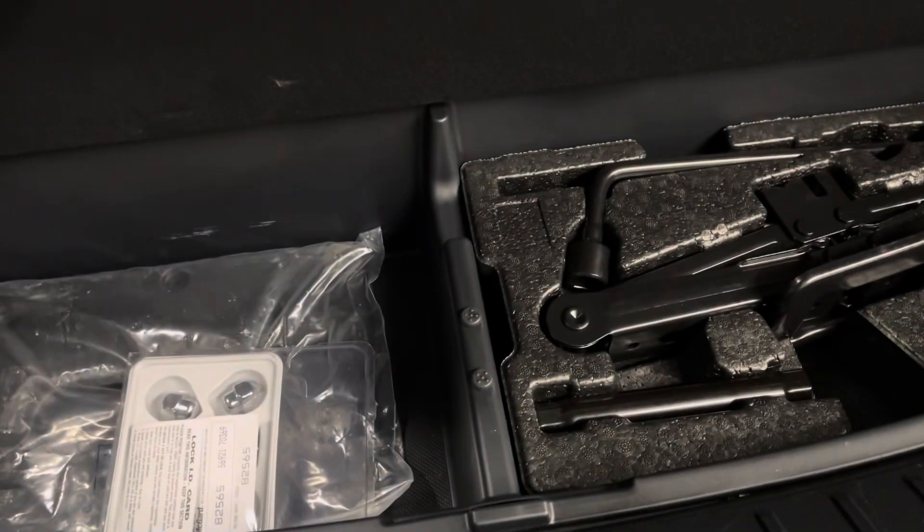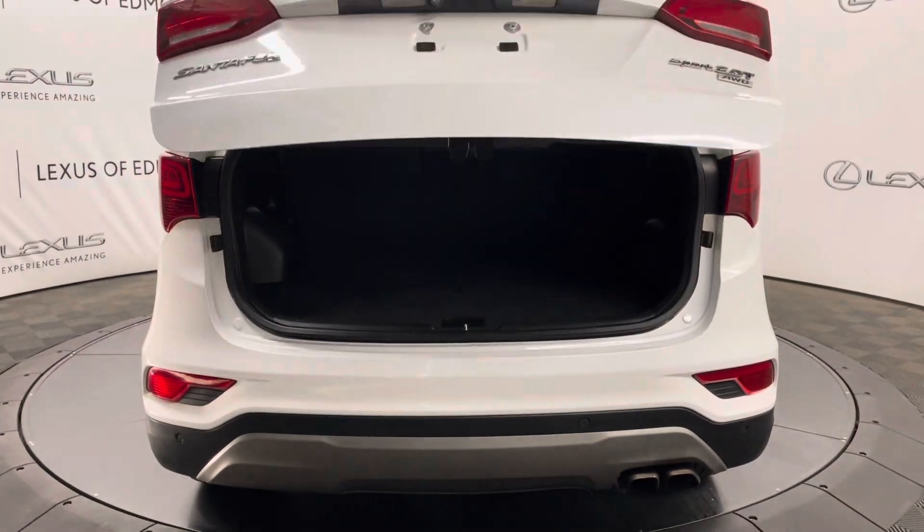You have a spacious trunk, and on either side you have levers you can pull to fold down your rear seats. Underneath, you have extra cargo space and tools. Your trunk is power closing from a push of a button.